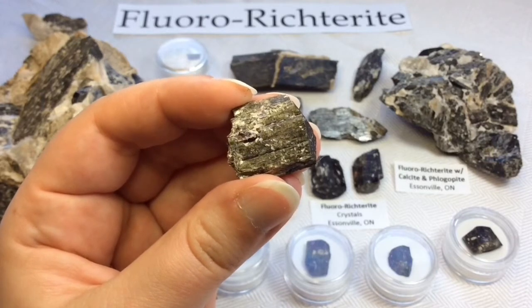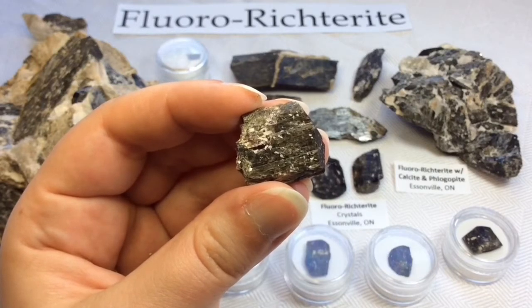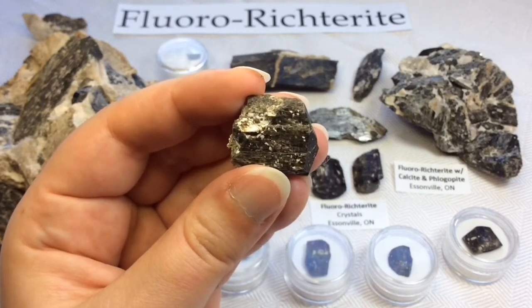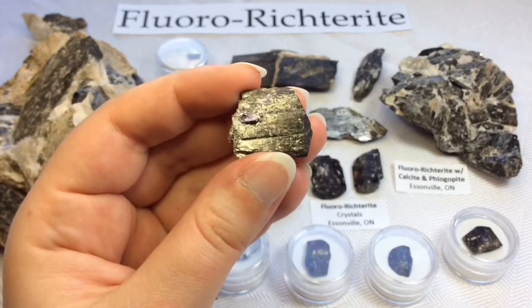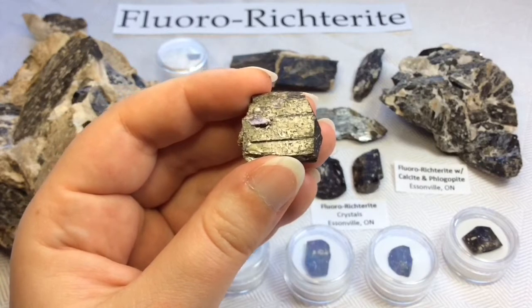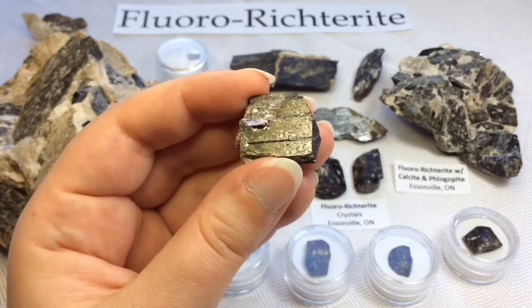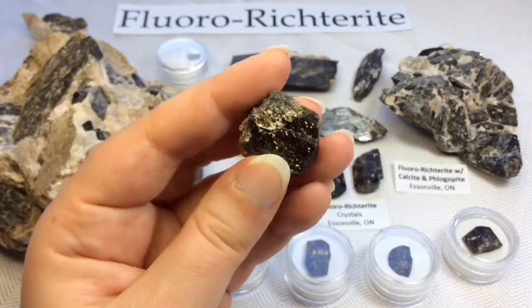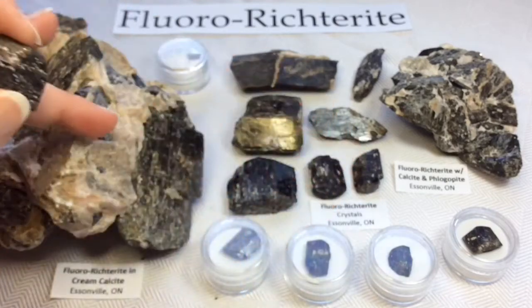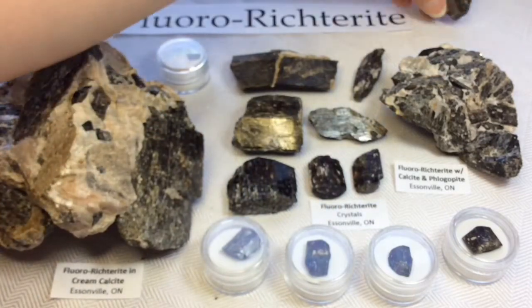At the type locality in the Ilmen mountains, fluororictorite occurs in carbonate veins in amphibolites and ultramafic rocks. However, in the Essinville occurrence in Wilberforce, Ontario, it occurs in a limestone lens with an anorthosite and is associated with phlogopite — this beautiful mica — and calcite, this cream-colored stuff that's really tough to break the crystals out of.